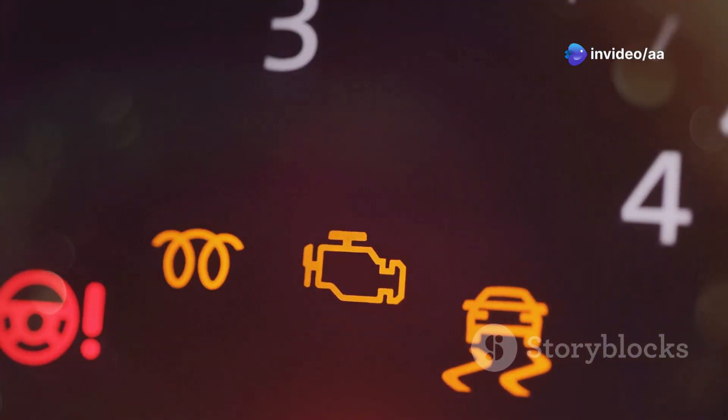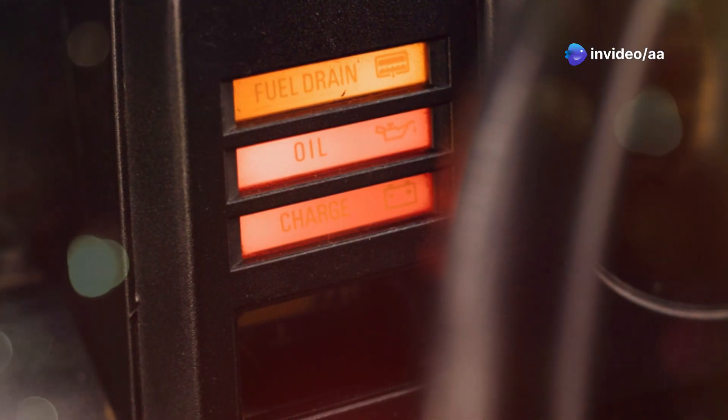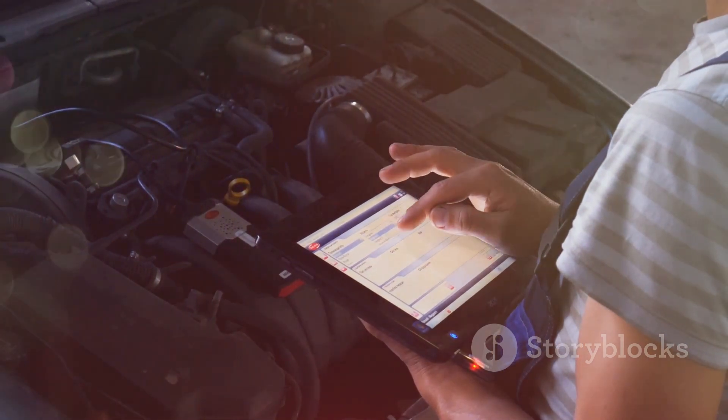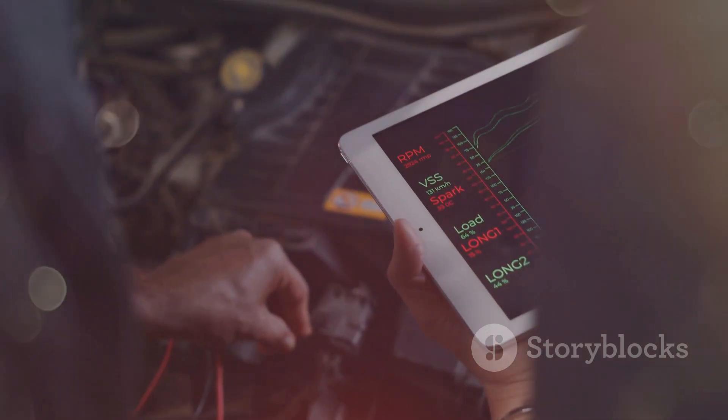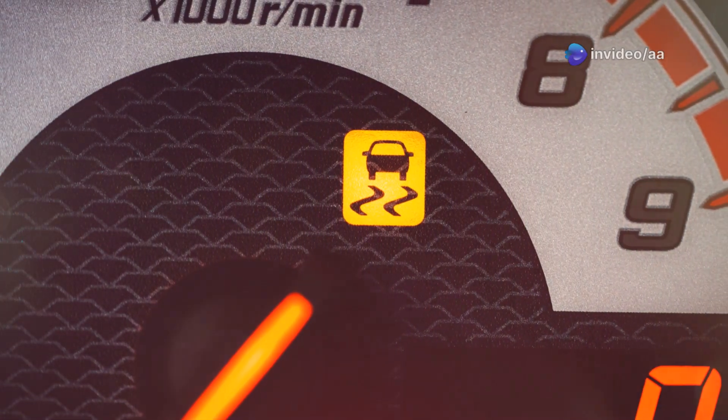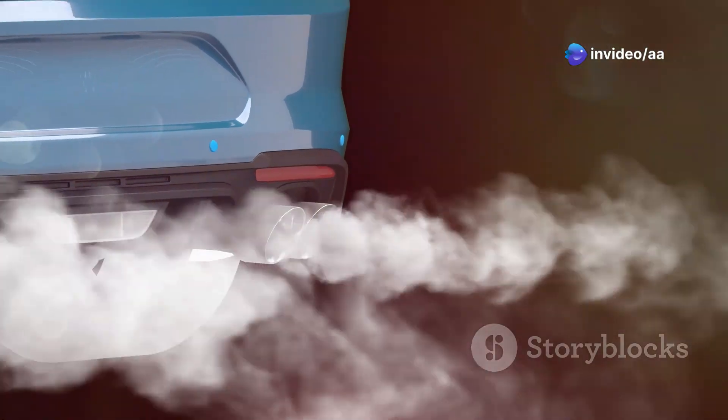Ignoring the engine warning light can lead to costly repairs. The light is your car's way of communicating issues. The engine control unit, or ECU, stores a fault code that helps diagnose the specific problem. Understanding this light helps maintain your X-Trail and ensures your car meets emission standards.